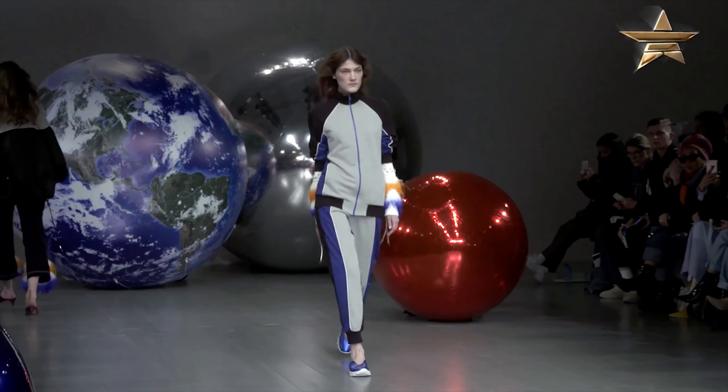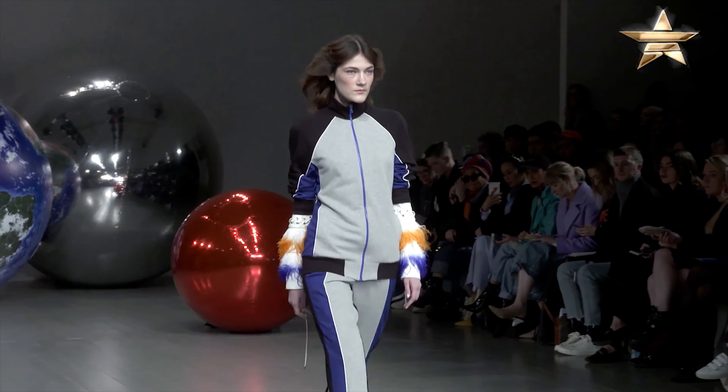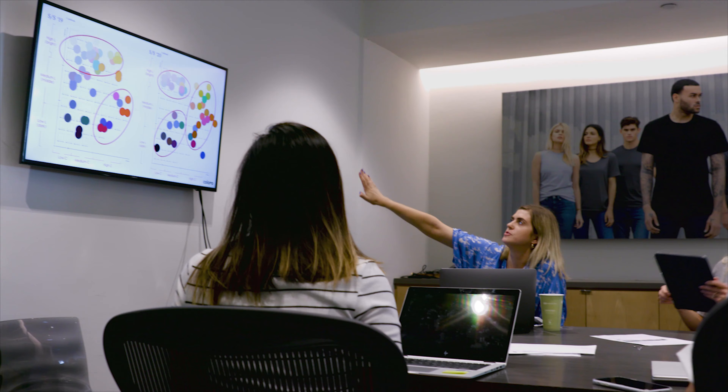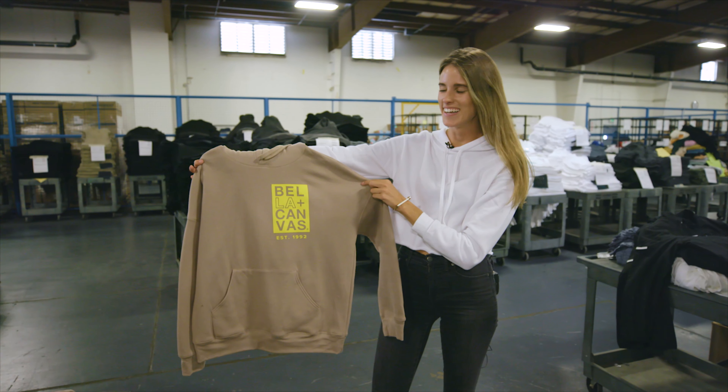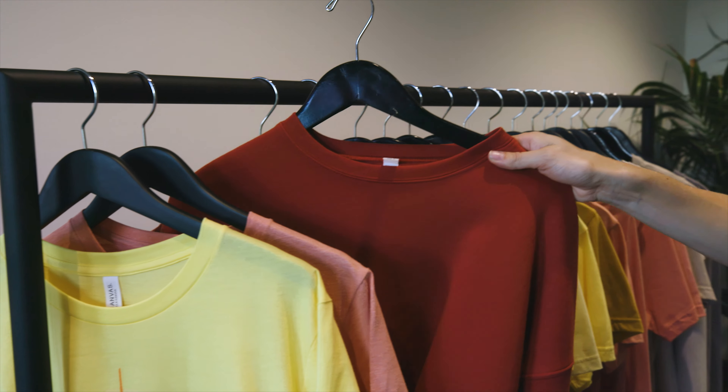Artists and designers have followed color theory for centuries, but anyone can learn more about it. It can help you feel confident in many different situations, whether it's choosing colors for design or putting together the perfect apparel collection. With a little insight you'll be looking at color in a whole new way.